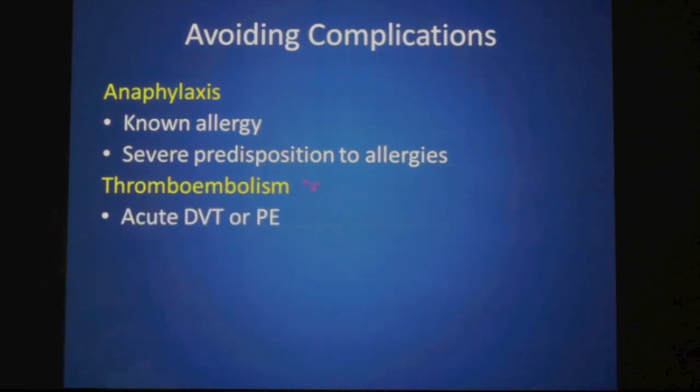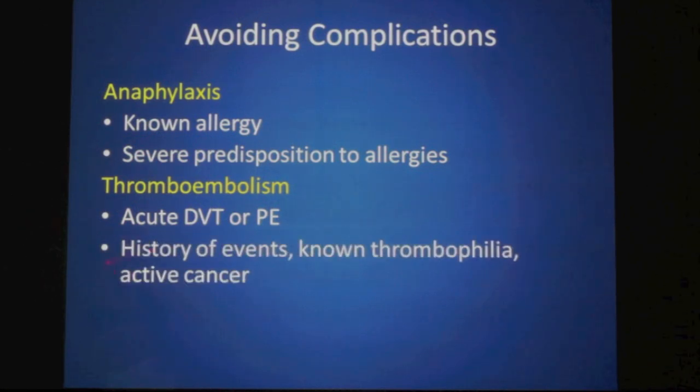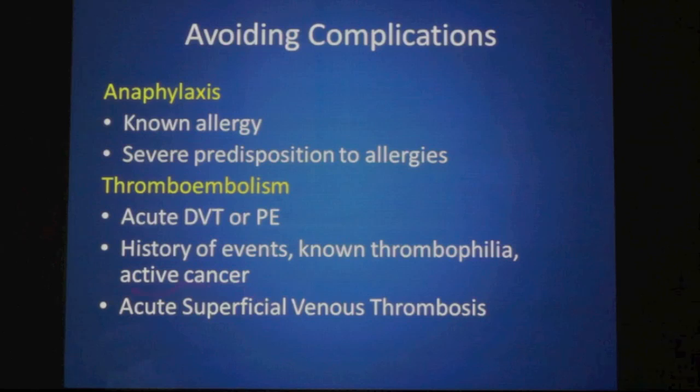Regarding thromboembolism: if someone has a recent or acute deep vein thrombosis or pulmonary embolism, you would not treat them with sclerotherapy. If they give a history of previous thromboembolism, have a known thrombophilia, or have an active cancer, that may well be a contraindication. If they have active acute superficial venous thrombosis, this is a risk factor for deep vein thrombosis and sclerotherapy ought to be avoided.